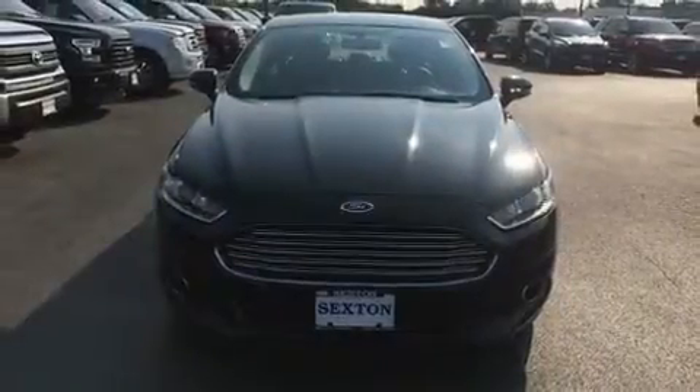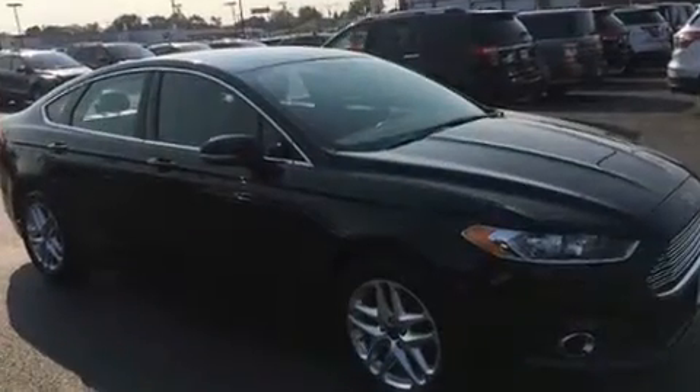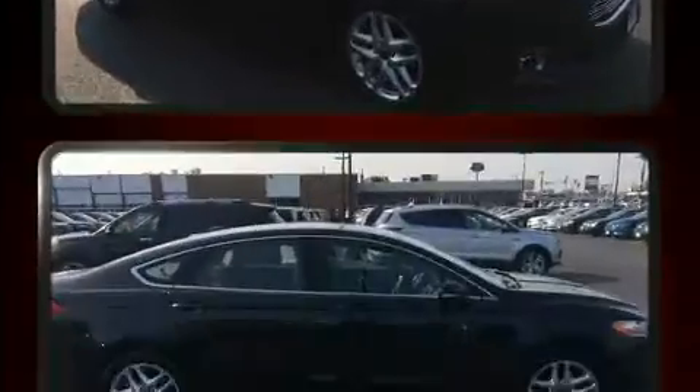Come test drive this 2013 Ford Fusion. Smooth gear shifts are achieved thanks to the efficient four-cylinder engine, and for added security, dynamic stability control supplements the drivetrain.